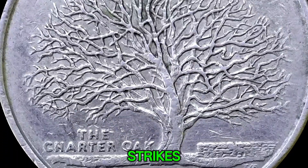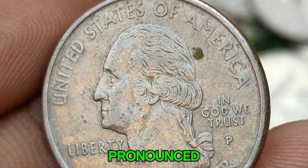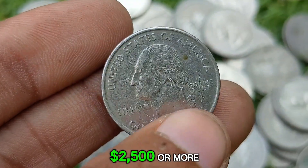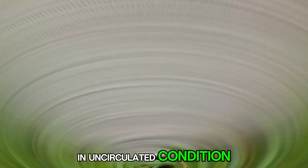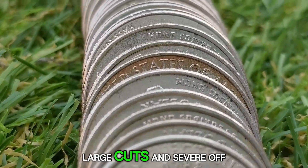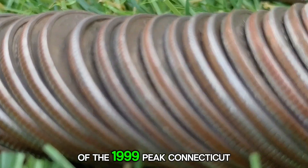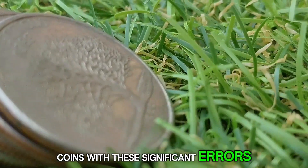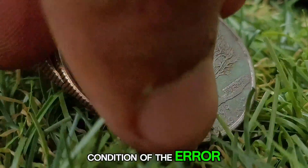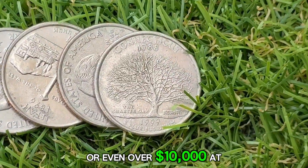More significant errors — off-center strikes, clipped planchets, and moderate die cracks — can increase the value of the coin, especially if they are more pronounced. Coins with off-center strikes or noticeable die cracks may sell for $500 to $2,500 or more in uncirculated condition, depending on the specific characteristics of the error. Major errors such as double die errors, large cuds, and severe off-center strikes can dramatically increase the value of the 1999 P Connecticut Quarter. Coins with these significant errors may be worth anywhere from $100 to several hundred dollars, and in exceptional cases such coins can fetch prices in the high hundreds or even over $10,000 at auction.